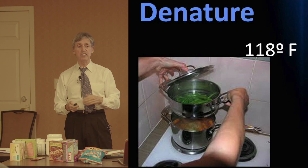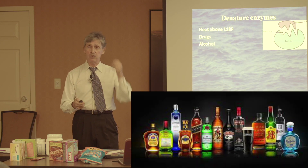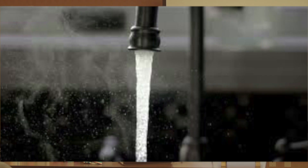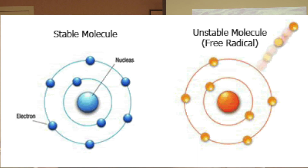Drugs also serve to denature food enzymes. So if you are on a lot of medication, you are inactivating the nutritious foods you take in. Alcohol is something else that denatures enzymes from food. Fluoride in city water denatures enzymes. Free radicals denature enzymes. Food processing by definition denatures enzymes.